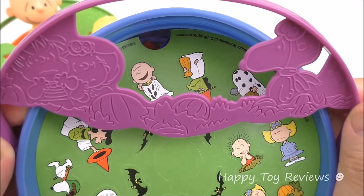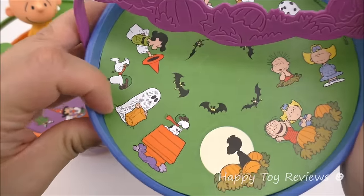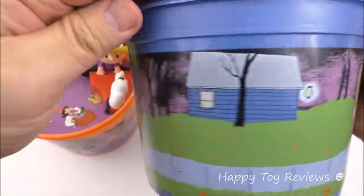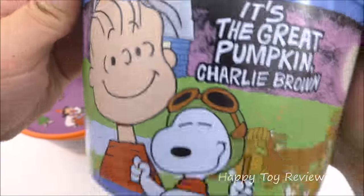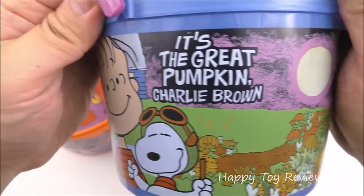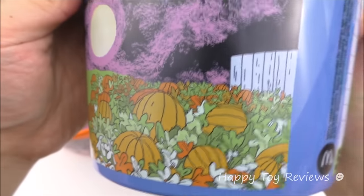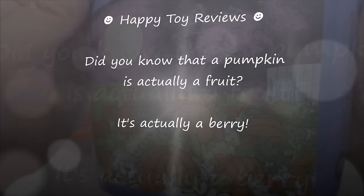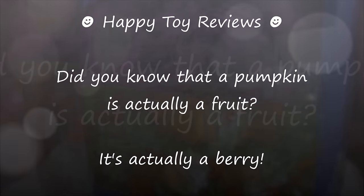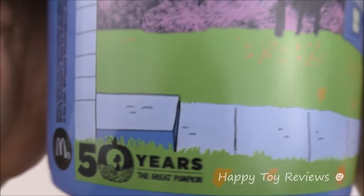Here's Halloween pail number 2 — we've got a purple handle with the same design and some stickers at the top. Let's take a closer look at this bucket. There's Linus, Flying Ace Snoopy — 'It's the Great Pumpkin, Charlie Brown' — with a pumpkin field and lots of pumpkins. By the way, did you know that a pumpkin is actually a fruit? It's actually a berry. On this side we've got McDonald's, '50 years of the Great Pumpkin.'